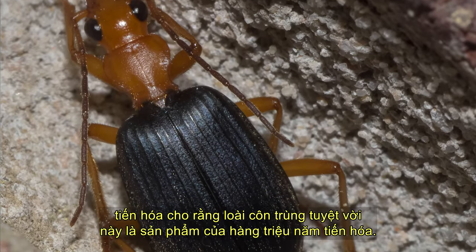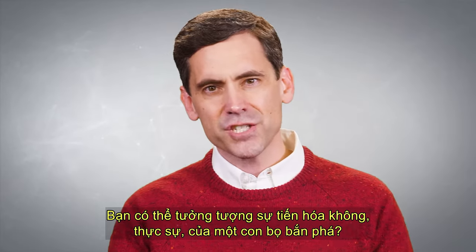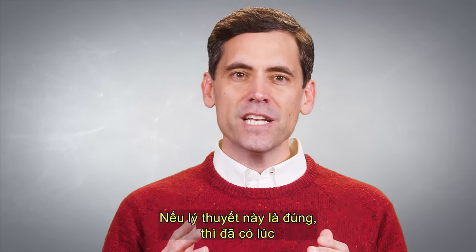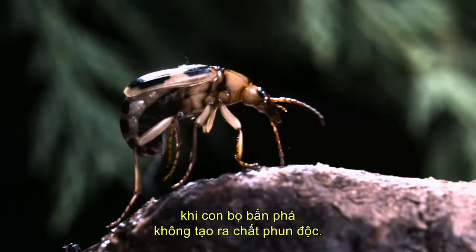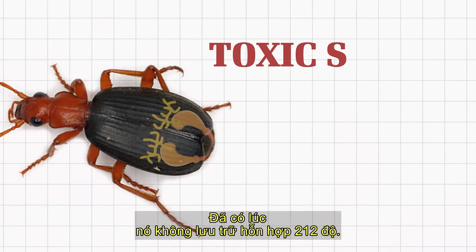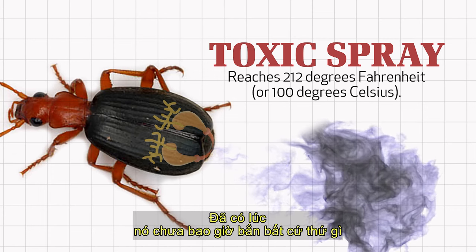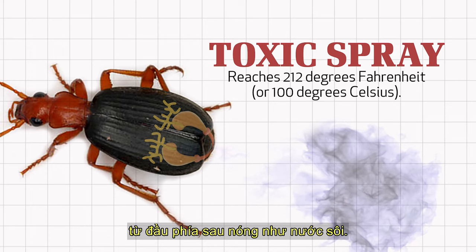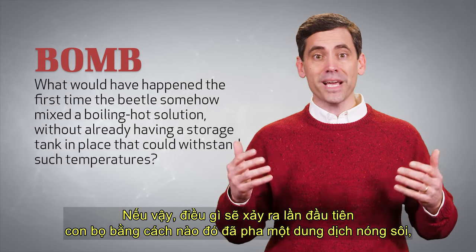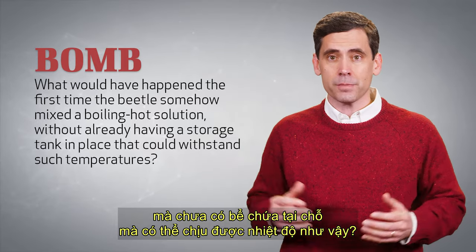Evolutionists allege that this amazing insect is the product of millions of years of evolution. Can you imagine the evolution, really, of the bombardier beetle? If this theory were true, then there had to have been a time when the bombardier beetle did not produce a toxic spray. There had to have been a time when it did not store a 212 degree mixture. There had to have been a time when it had never shot anything out of its back end as hot as boiling water. If so, what would have happened the first time the beetle somehow mixed a boiling hot solution without already having a storage tank in place that could withstand such temperatures?